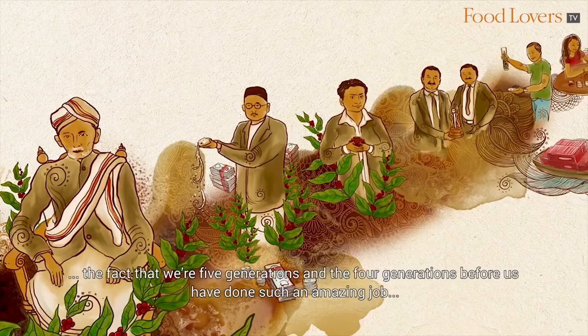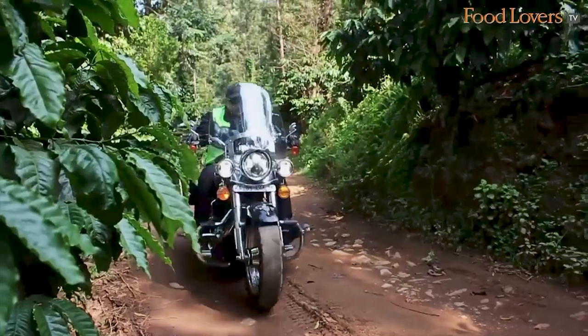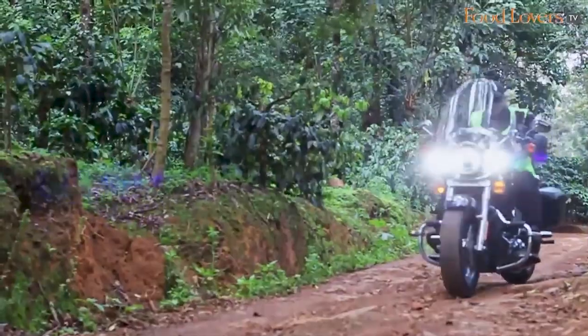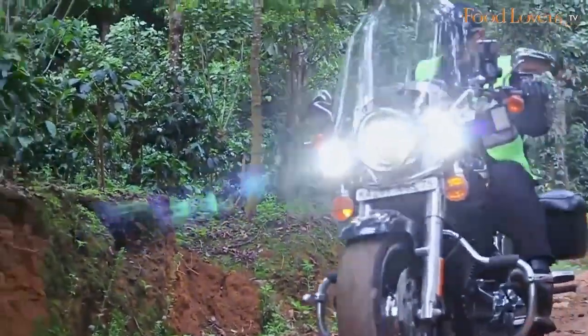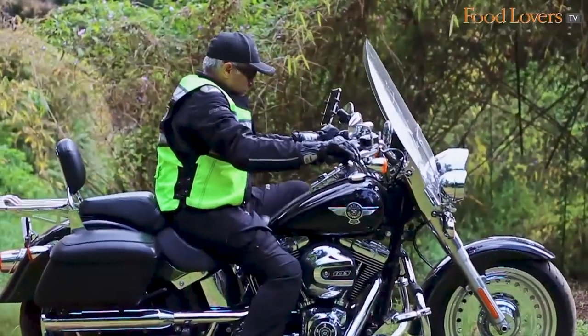If you haven't caught that yet, I'm going to place a link right here and also in the description below. It speaks of the story of Classic Coffee through five generations and the care that's required to produce a premium, top quality cup of coffee. For those tuned in to Gourmet Biker and Gourmet on the Road, I also have an episode where I rode up to Harley Estates, which is where Classic Coffee is housed, and spent a few days exploring this wonderful coffee growing ecosystem. If you haven't caught that yet, I'm going to place a link right here and also in the description below.